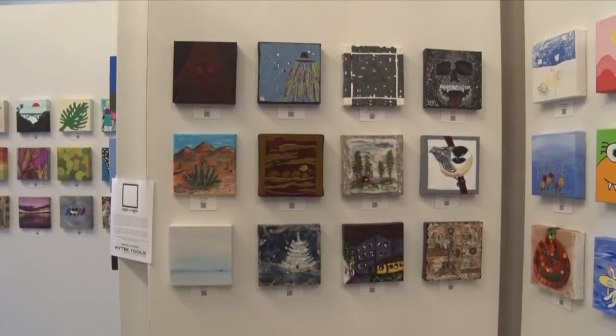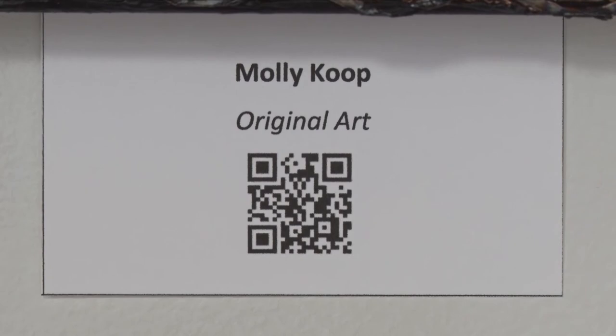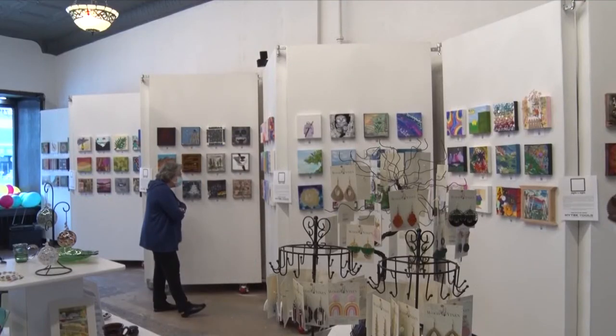Following the auction is incredibly easy. For people visiting the store, just find a piece you want to bid on, take your phone out, scan the QR code, and a link will take you to the auction webpage. People not visiting the store can still participate — visit crossingarts.org, and the link for the online auction is right on the front page.